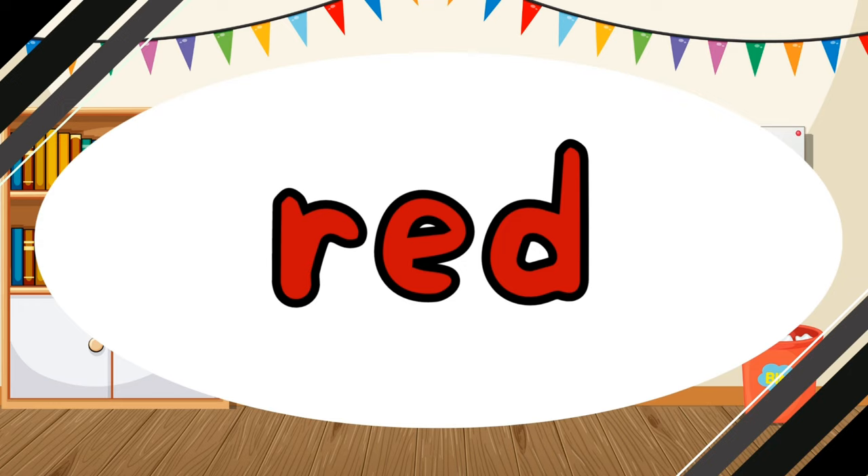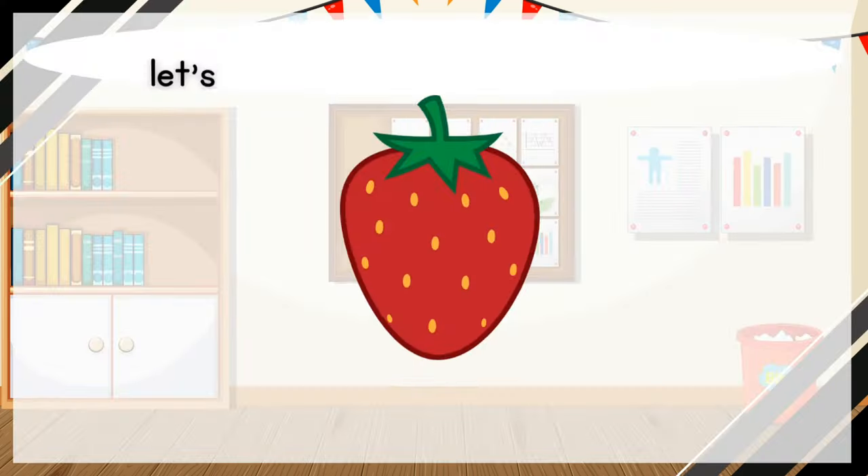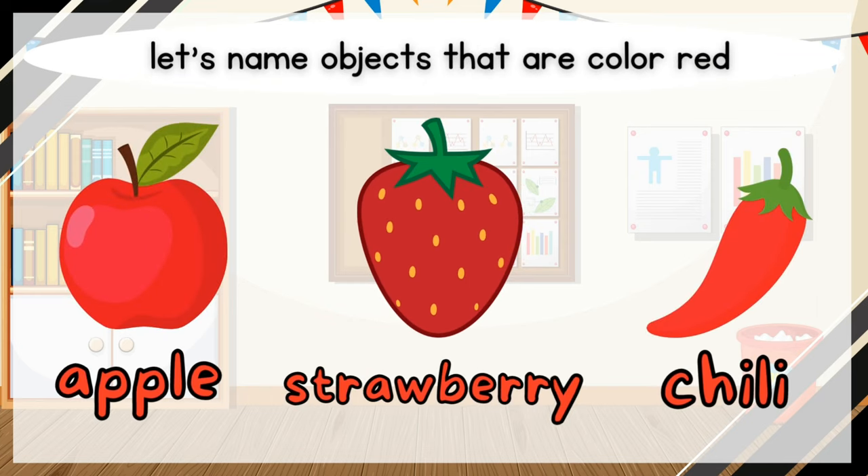What color is it? It is red. Red. Let's name objects that are color red. Apple. Strawberry. Chili.